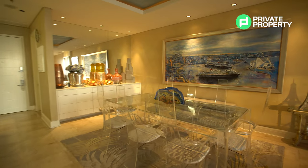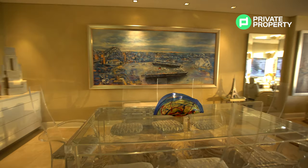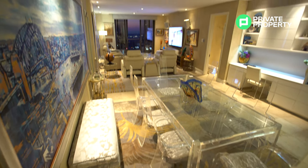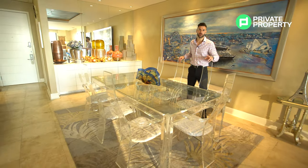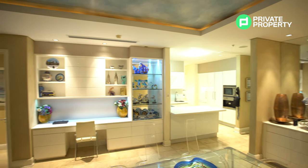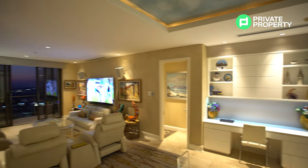Look at how big this apartment is — this is absolutely massive. Right here I'm standing in front of an eight-seater dining room table that easily fits within the apartment. It's so big, in fact, the owner told me you could easily convert this into a two-bedroom, two-and-a-half bathroom. Now let me show you the kitchen, which has been done up really well, and let me show you the bathroom.